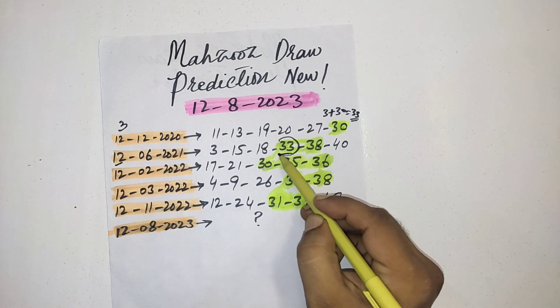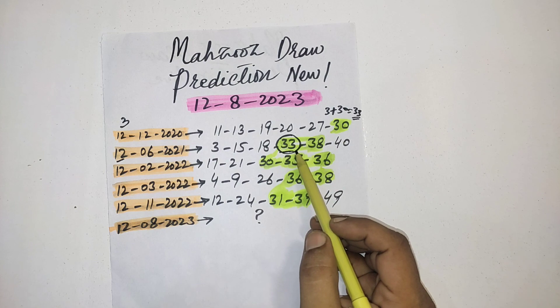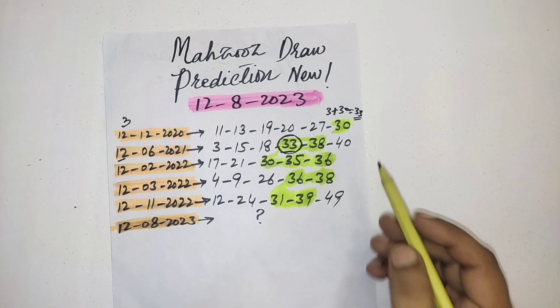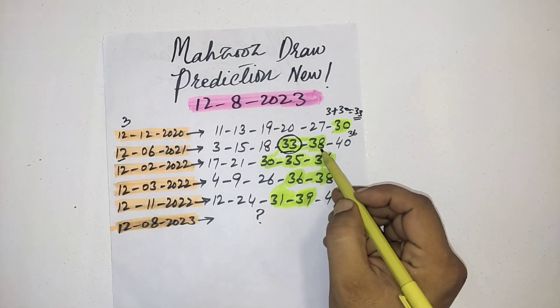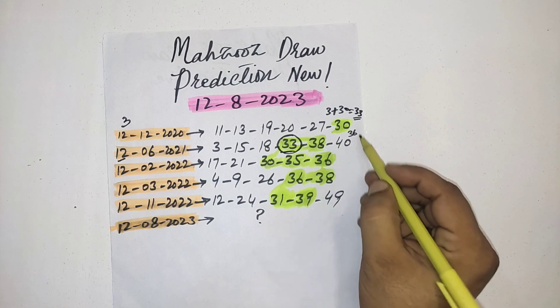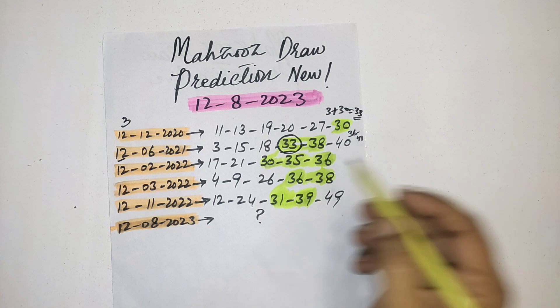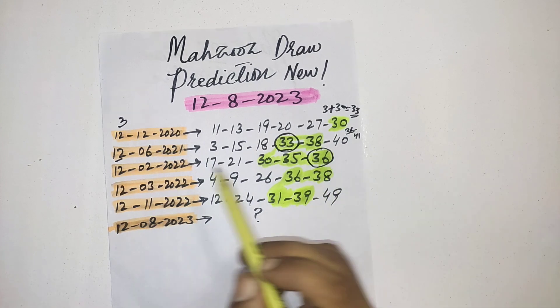When the draw was held on this date 12, you can see 33 was passed. Now in this draw you can see two numbers between 30–39. We add 3 with both numbers: 33 plus 3 equals 36, and 38 plus 3 equals 41. From these two numbers, in the next draw you can see the number 36 came.